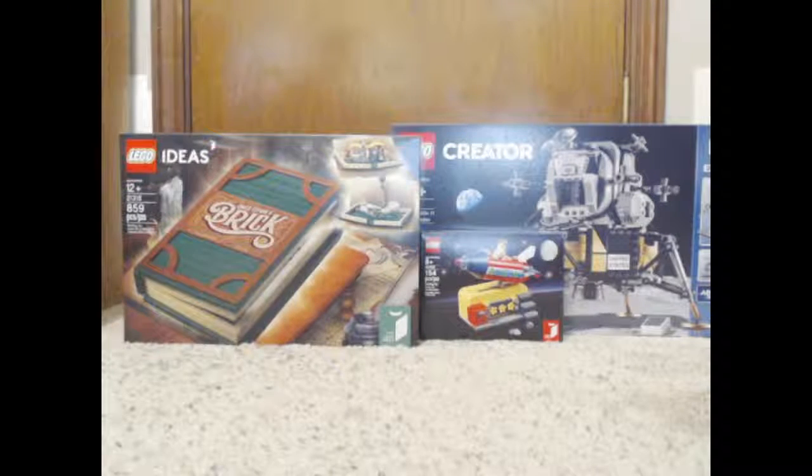I kind of got the Apollo 11 set just because of the promotion — I might have gotten it anyway, but I wouldn't have gotten it this soon. And I've been wanting the Pop-Up Book since it was released, and now I finally have it.